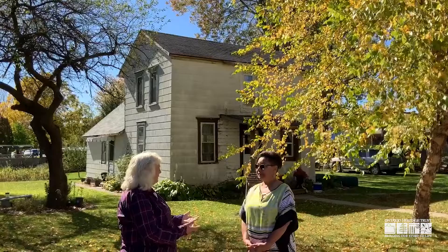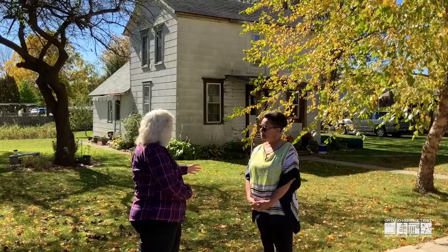So when you see a house like this, you have to ask yourself what connection might this possibly have. And here we are on Metcalfe Street in Dresden, which is about a mile away from where the BIA land was.